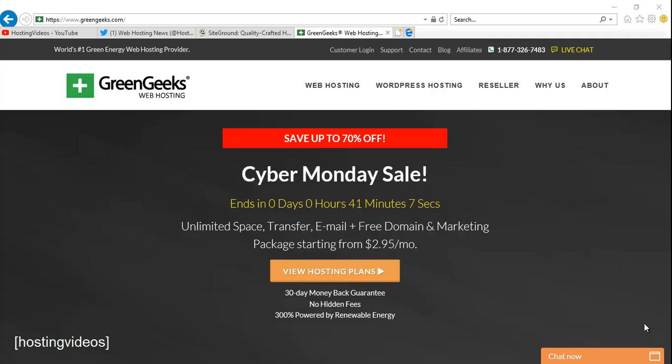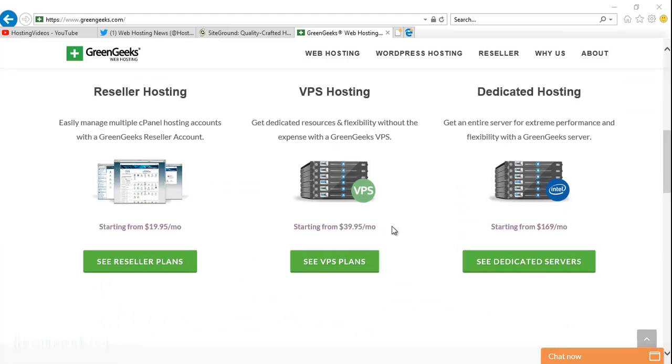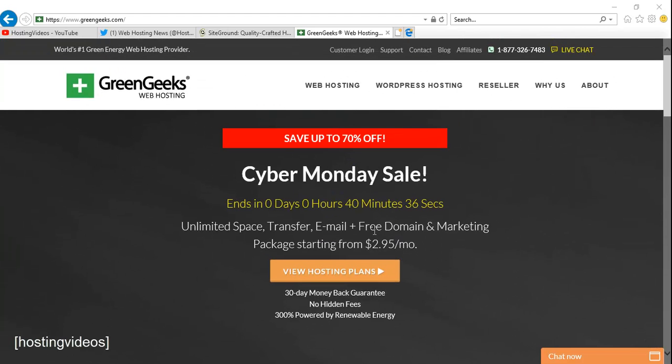Hi guys, this is Charles from Hosting Videos. Today is the GreenGeeks Cyber Monday sale — their promo price is up to 70% off for their shared hosting services, and this is a one-day promo only. Currently there's only 14 minutes left for this promo. This is an unlimited shared hosting plan with cPanel control panel. Free domain and free marketing package are included in this $2.95 web hosting plan, and there is a 30-day money-back guarantee included as well.